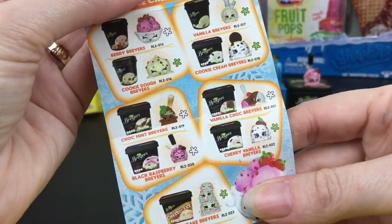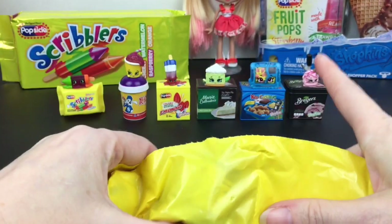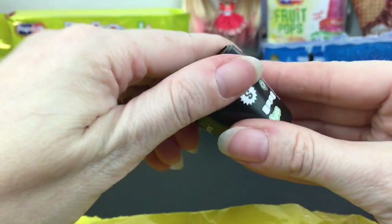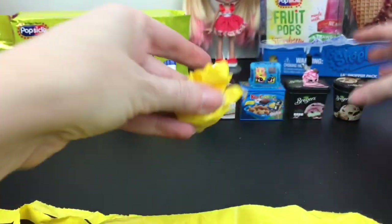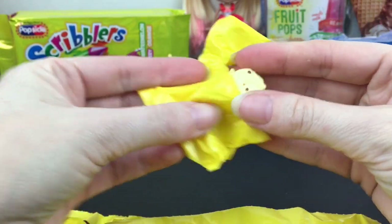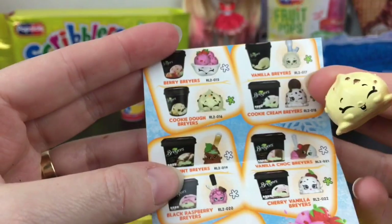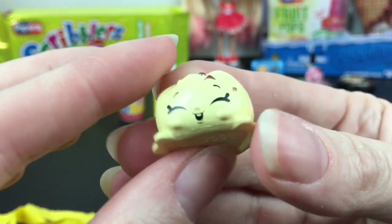We're down to our last two in this pack, but we have a whole another pack over there! We have another Briars — this one is the Chocolate Chip Cookie Dough. That is my favorite, like the best ice cream. He looks like a cookie dough almost — so cute! He's Cookie Dough Briars and he's a rare as well. He looks super happy.